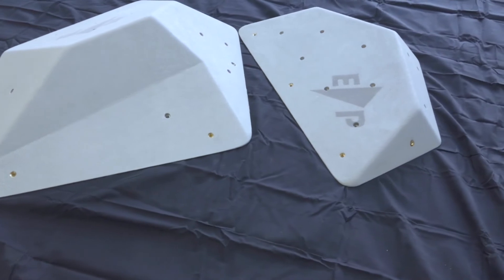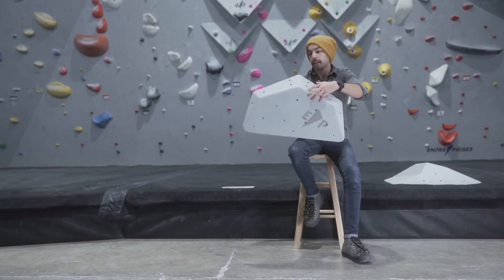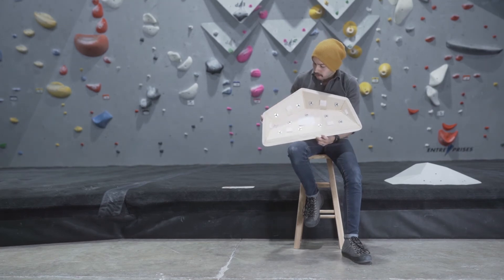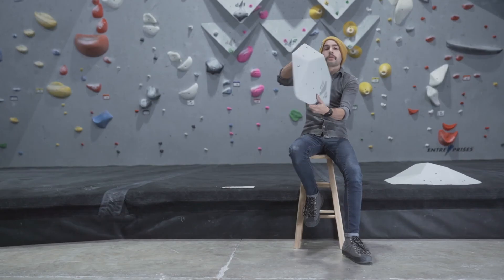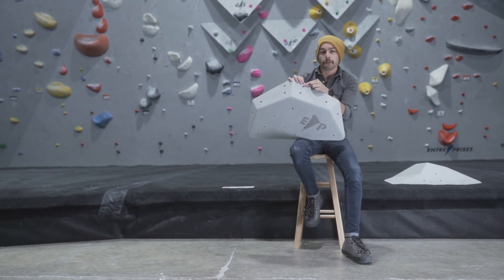All of these volumes at Entreprix are precision crafted using a 5-axis CNC machine. They are joined together with a proprietary adhesive along the seams. They use very high quality T-nuts, and the attachment points that connect the volume to the wall are reinforced with brass washers.